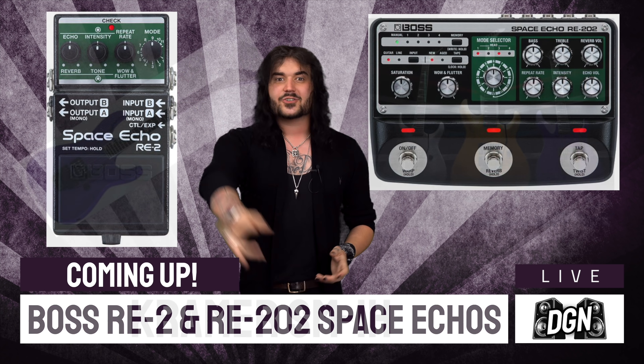Staying with delays, Boss have the RE2 and the RE202, which are modern day space echoes. They were accidentally released on eBay a few weeks ago but now we have definitive proof. Kramer have the new SM-1H, a single pickup Stage Master. Fender have the Player Plus Meteoras and they're absolutely crackers to look at and to play. And Jared James Nichols has released a little Blackstar Fly Blues Power edition. Because there's so much to talk about, please comment down below anything you want to add.